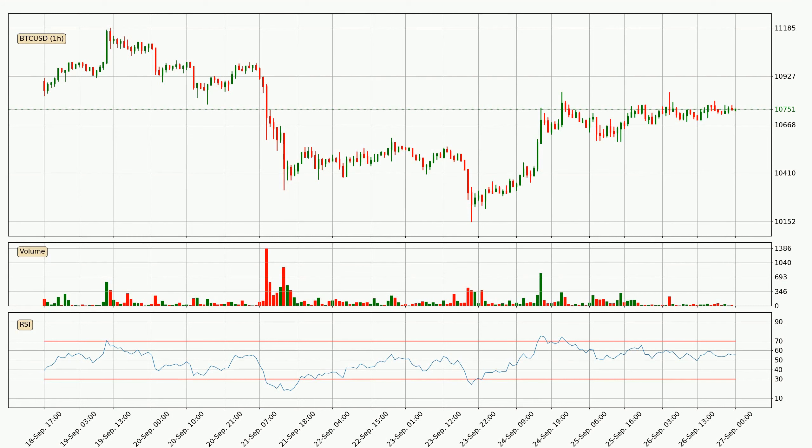Jumping to the hourly relative strength index, the current hourly RSI is at 56, so there are currently no signs of the crypto being overbought or oversold.